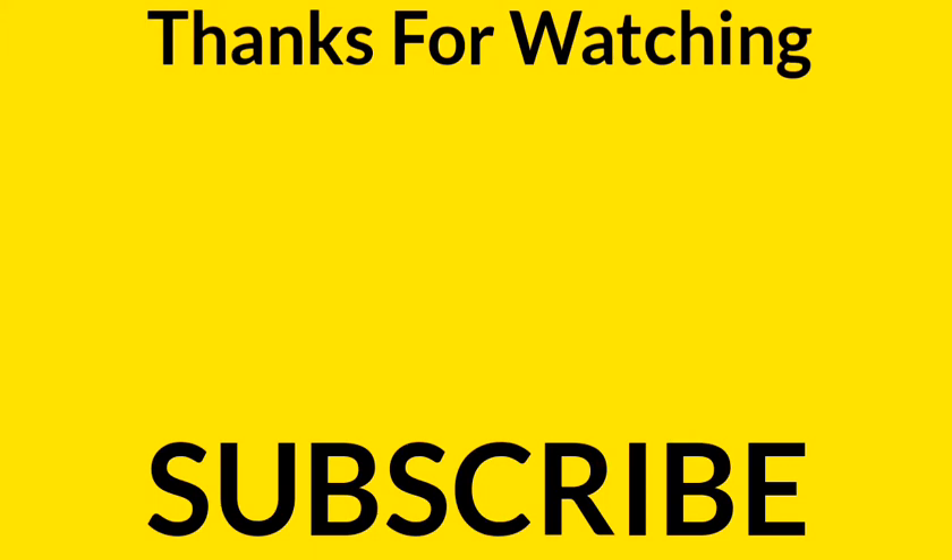Please like this video and don't forget to subscribe to our YouTube channel. Thank you very much for watching.